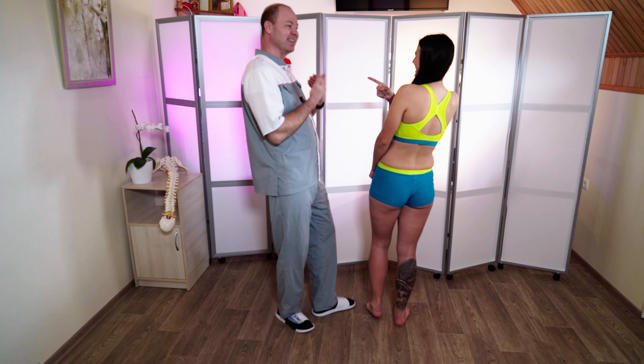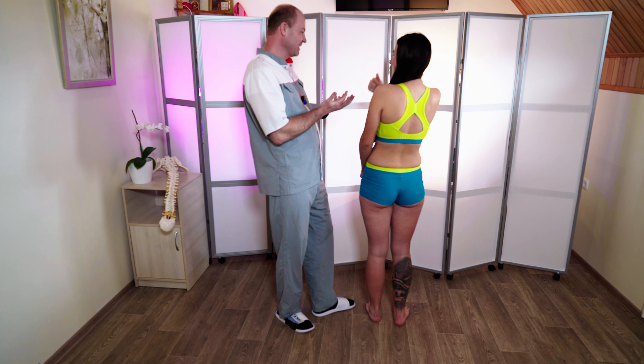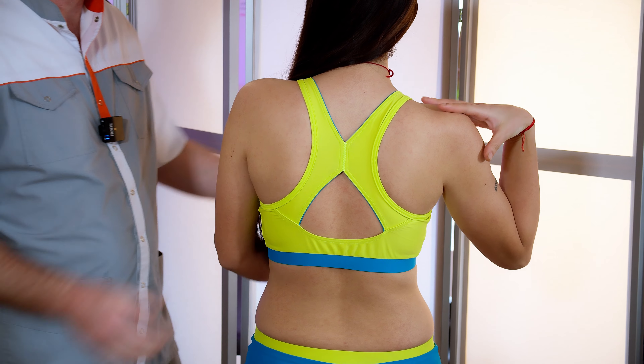This pain is from the massage I had before yesterday. I was applying some pressure on both sides when I was doing the massage.